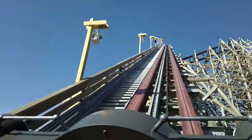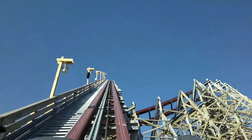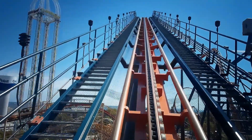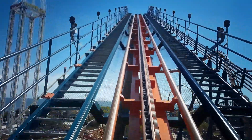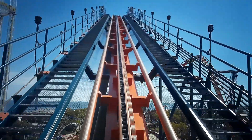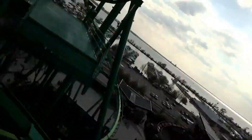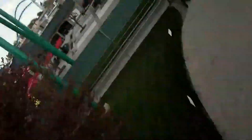Now that we have discussed restraints, let's talk about the actual ride experience. Once entering the lift hill, there is a chance that the ride will be stopped. One reason might be because of block brakes. A block zone is a place of the ride that only one train can occupy at a time. Let's take this example of Raptor — the first section is from the lift hill to the mid-course brake run, which we'll call the A section.